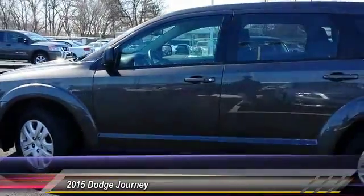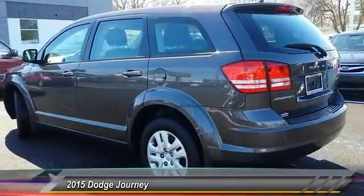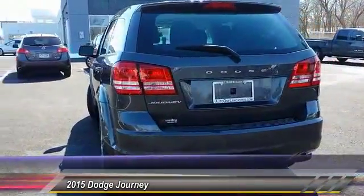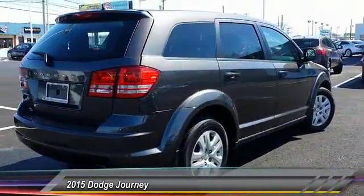This vehicle has less than 15,000 miles. Here are some of this vehicle's great options: Stability Control, Traction Control, Keyless Entry, Anti-Lock Braking System, Steering Wheel Audio Control, Power Steering, Adjustable Steering Wheel, Driver Airbag, Cruise Control, and Keyless Start.